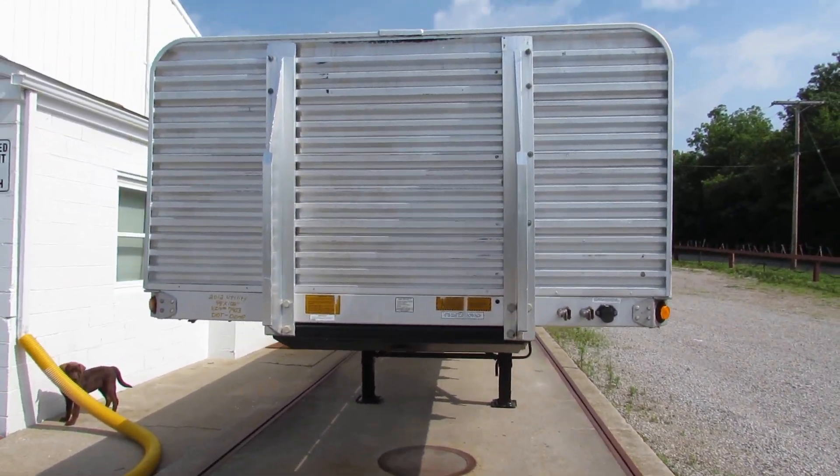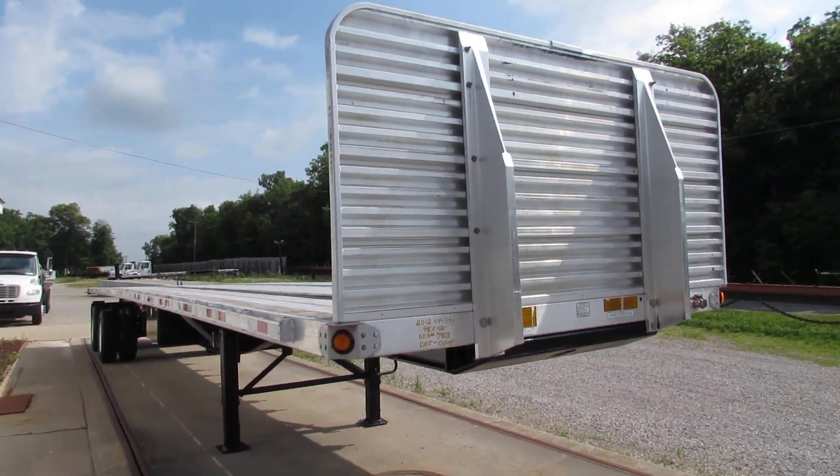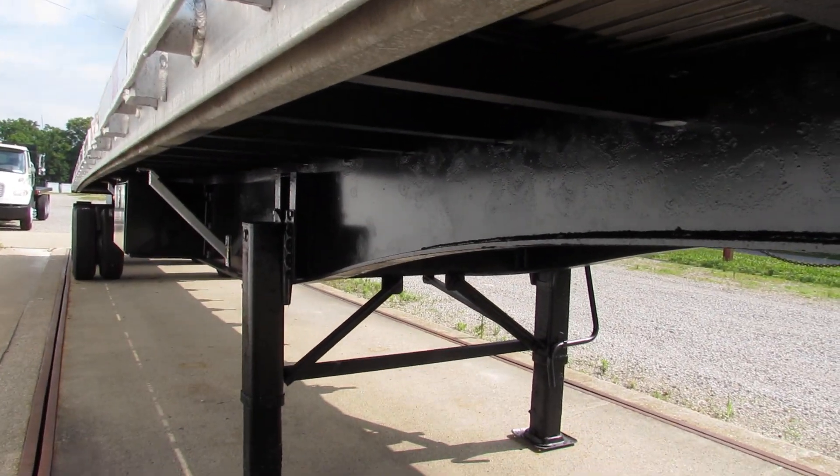Good morning and welcome to Equipment Remarketing. Today we're taking a look at a 2012 utility 48x102. This aluminum combo has a universal mounting kit. This unit has been completely refurbed.